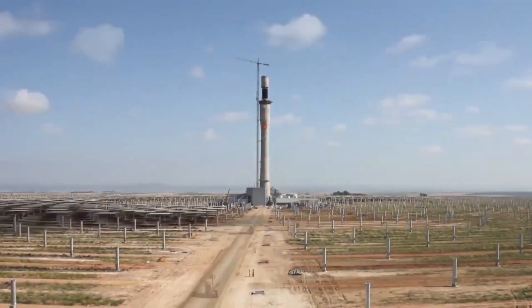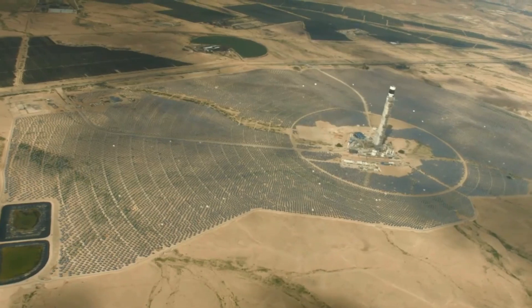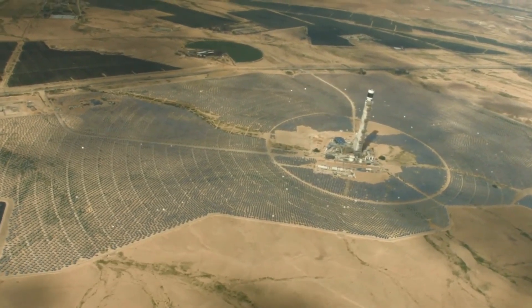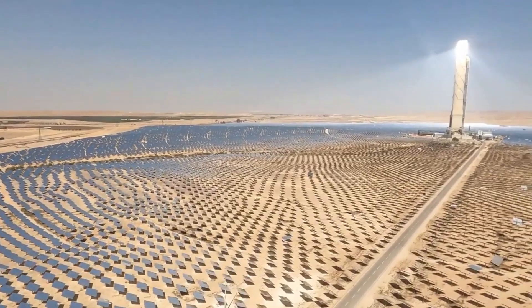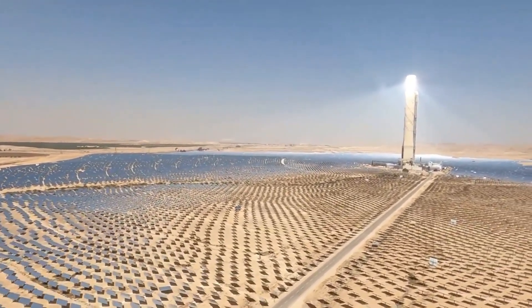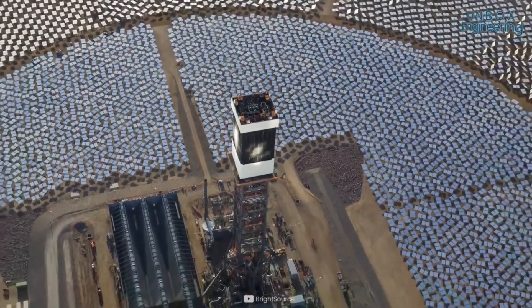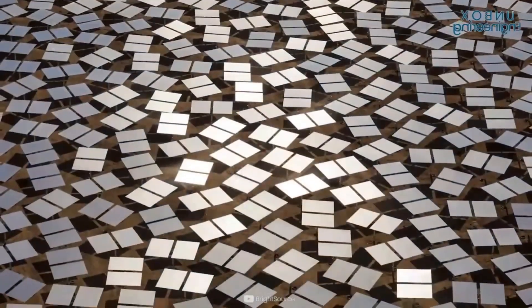CSP plants typically consist of large arrays of mirrors or lenses that focus sunlight onto a central receiver, where the heat is collected and used to generate steam, which in turn drives a turbine to produce electricity. The technology has been in use since the 1980s, but recent advancements have made it more efficient and cost-effective.